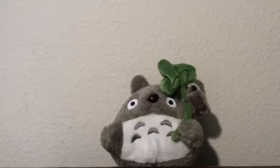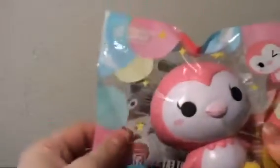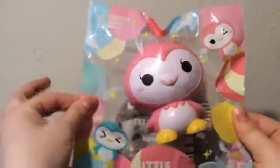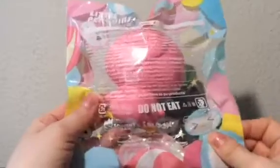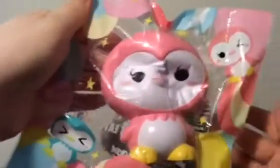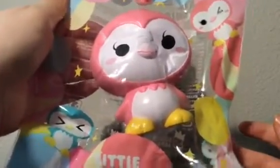And the last one from this package is an iBloom squishy. I should have shown this in my collection video but I forgot I had ordered it. It's this cute little pink penguin. I chose this one out of all of them because it's my favorite. It's so cute and really squishy.